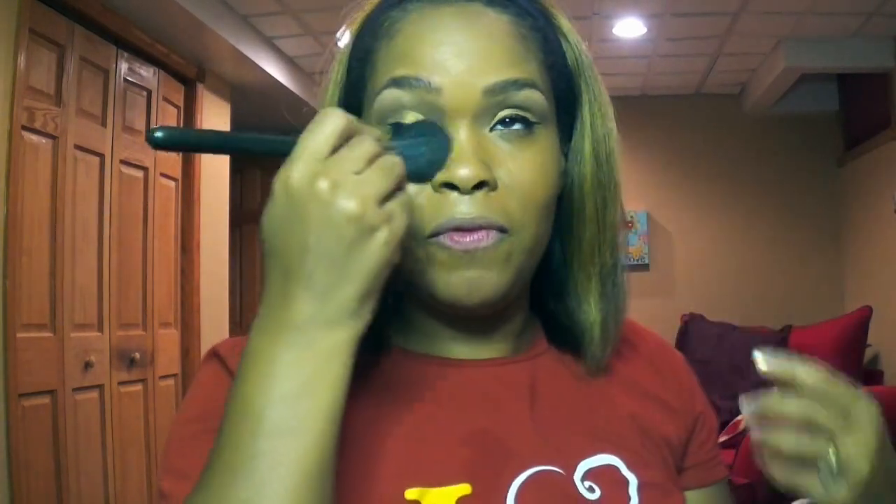They also have a lot of other textures as well. So definitely go check out Fashion Fair — as they would say, it's not your grandma's makeup anymore. Go check out Fashion Fair.